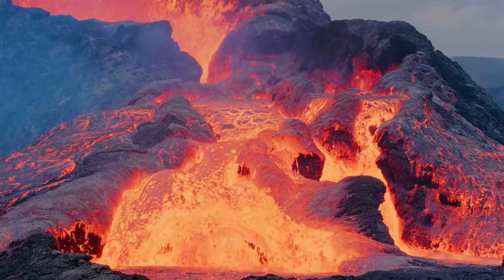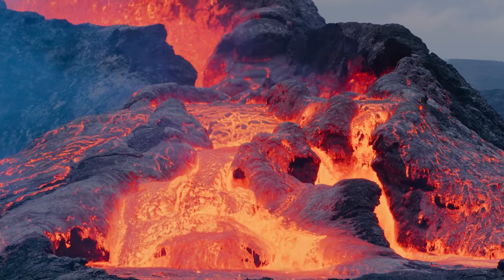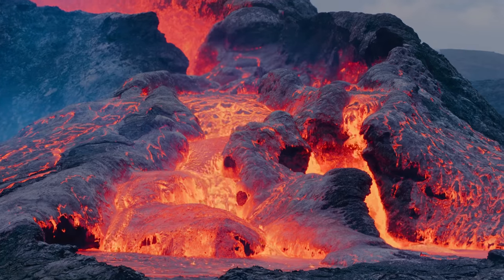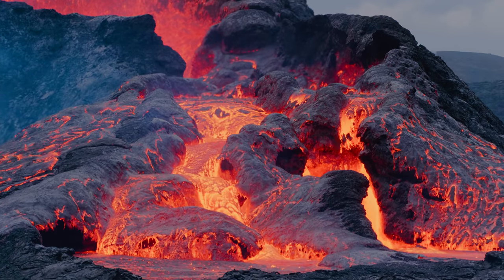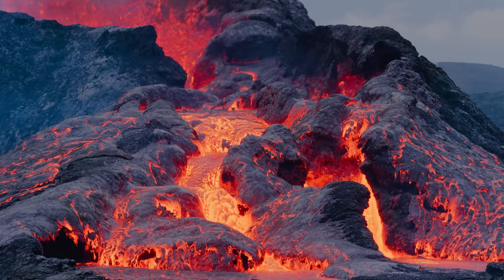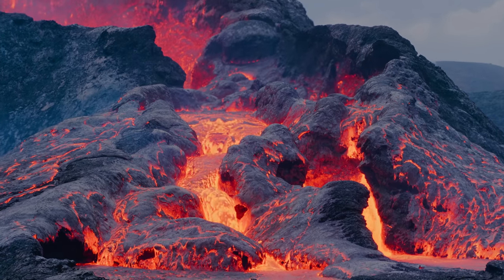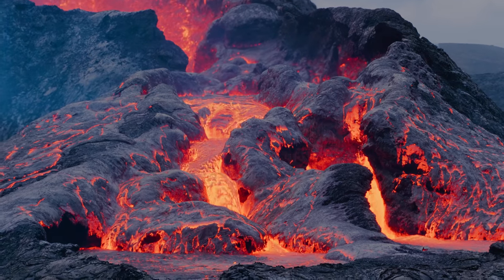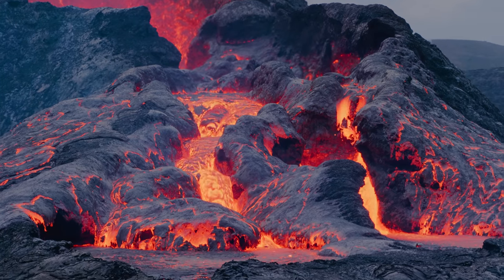The third thing to mention is that this is not a very powerful or dangerous eruption — it's one that people can actually visit and experience from not too far away. As such, it's a unique opportunity for people to get acquainted with the very dynamic nature of Iceland and with volcanism. And that's only positive.